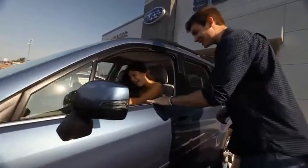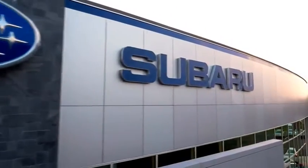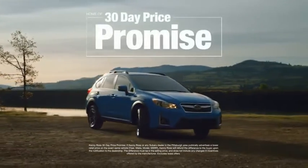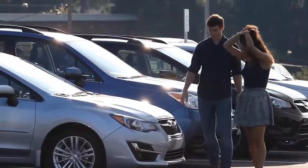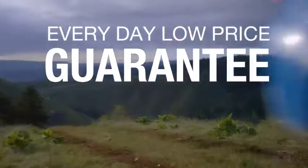Buying a car — it's a big decision, and where you buy is just as important. You deserve a car store that gives you confidence. That's why we're introducing the 30-day price promise at Kenny Ross Subaru. If you find a lower advertised price on your car, we'll cut you a check for the difference. Sounds good, right? Then you'll love our everyday low price guarantee — all so you can buy worry-free.